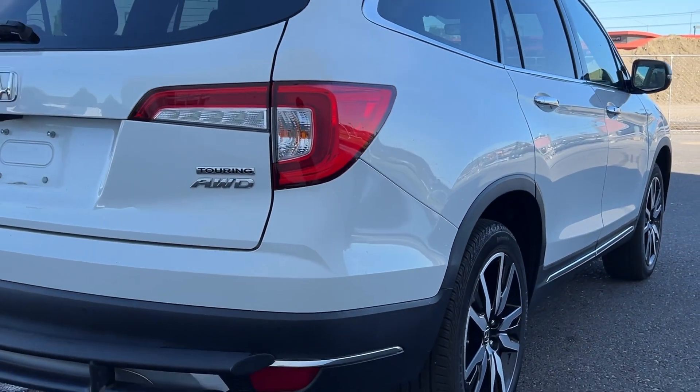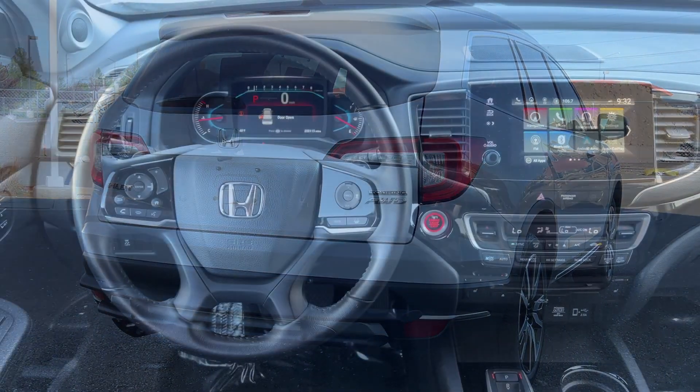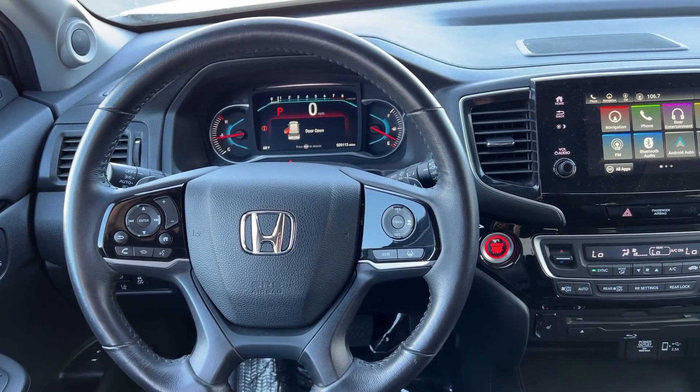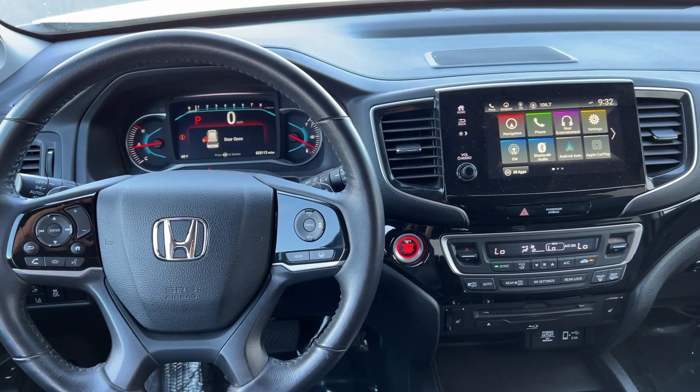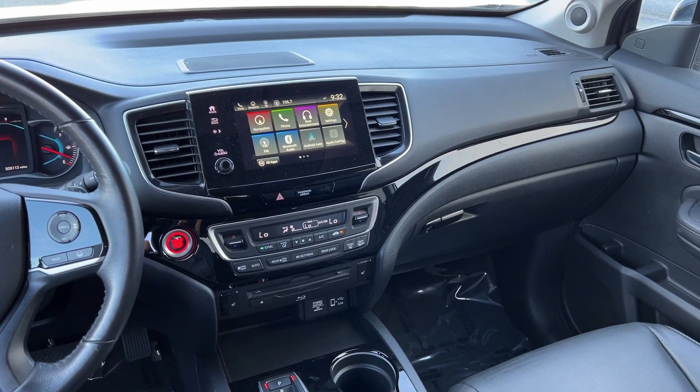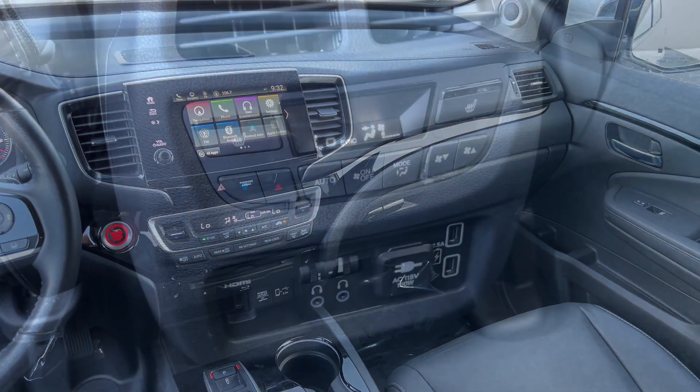These are just some of the great options this vehicle comes with: Apple CarPlay and/or Android Auto, touchscreen infotainment system, pre-collision system, proximity key entry, heated driver's seat, third row seat, moonroof, all-wheel drive, navigation system, and power liftgate.